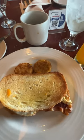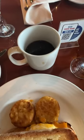And the next morning, this was a runny egg sandwich with hash browns, and of course, juice and black coffee.